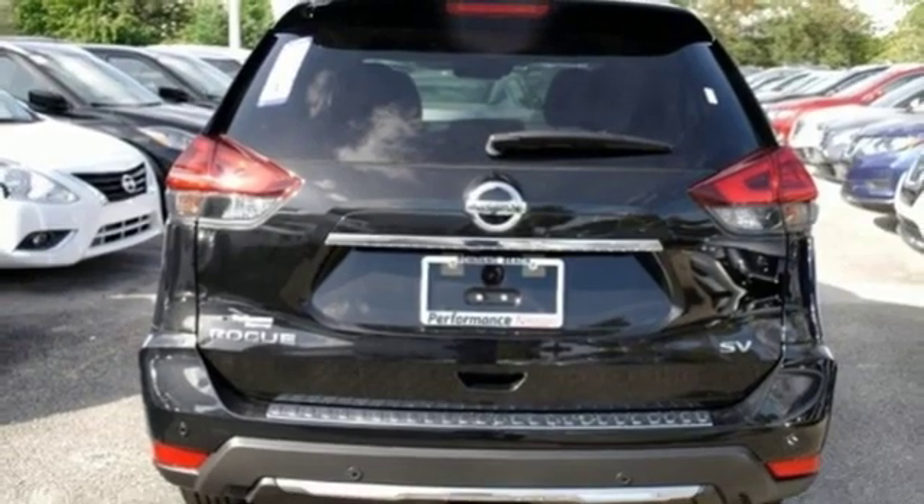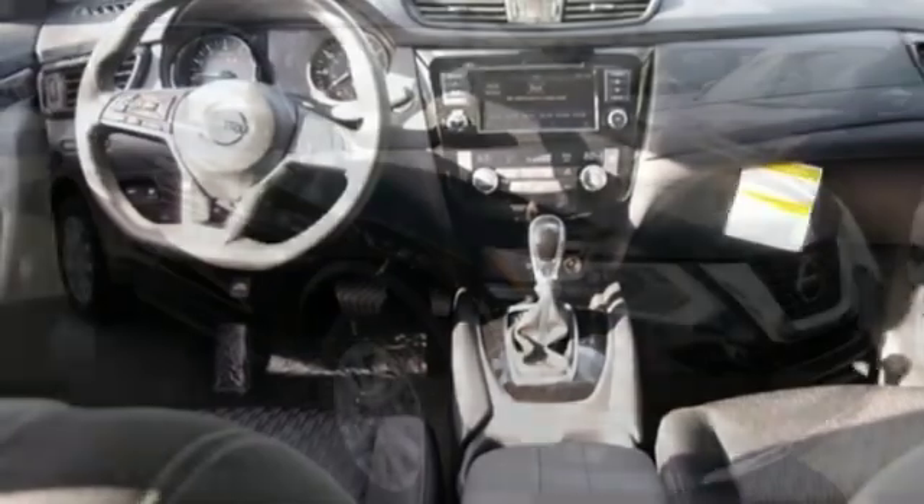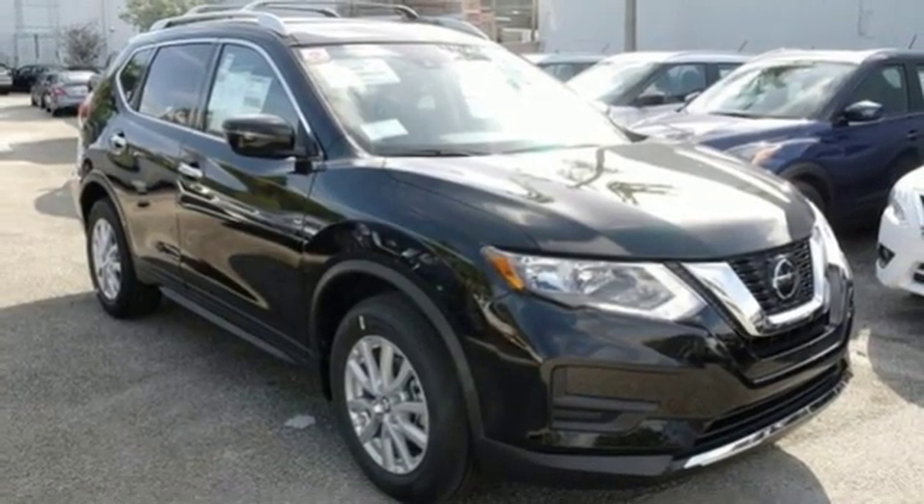Front heated bucket seats, continuously variable automatic transmission, hands-free liftgate, gas pressurized shocks, and an I-4 engine.